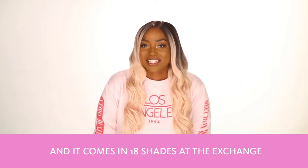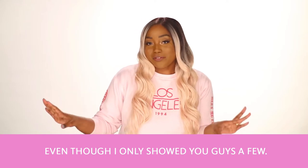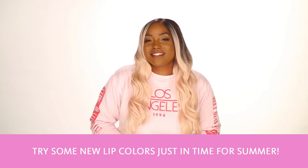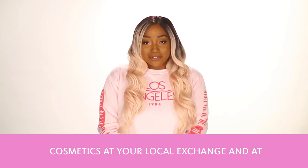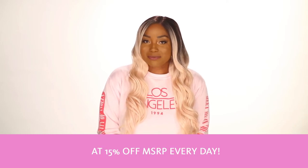And it comes in 18 shades at the exchange, even though I just showed you guys a few. I hope that this inspires you to go out and try some new lip colors just in time for summer. You can find this lipstick and other cosmetics at your local exchange and at shopmyexchange.com at 15% off MSRP every day.